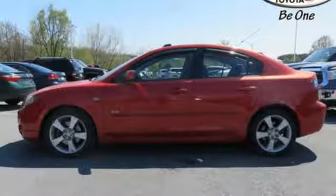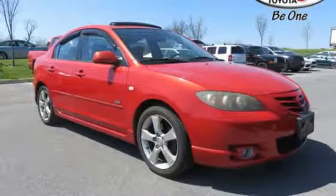automatic transmission, aluminum wheels, gas pressurized shocks, and I-4 engine.